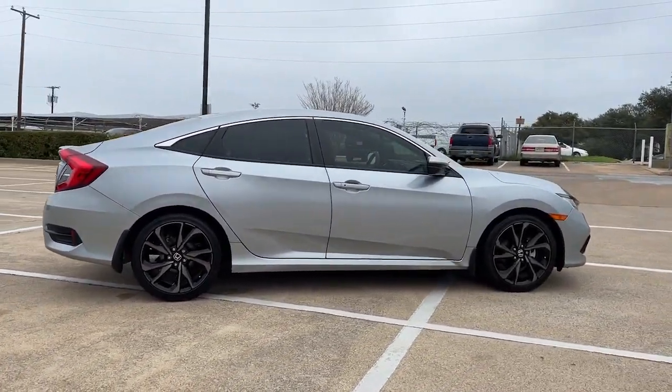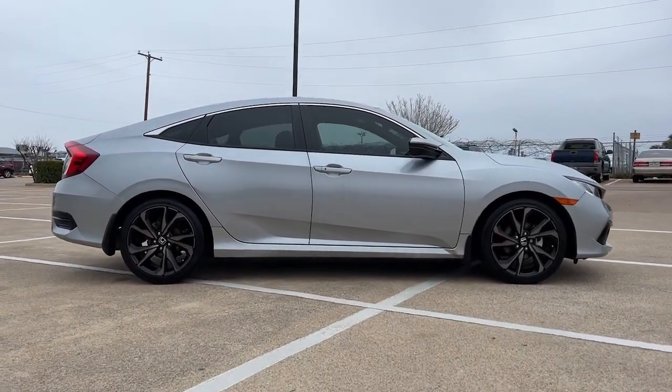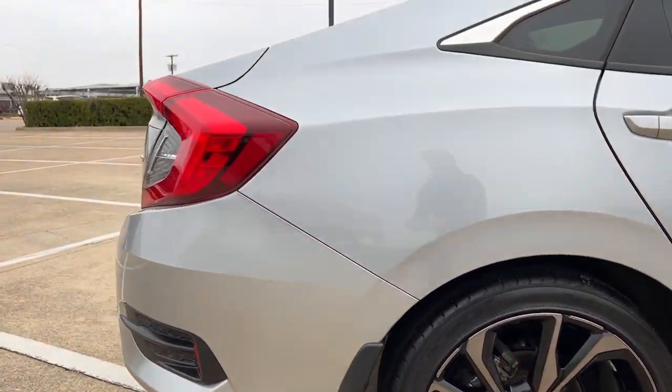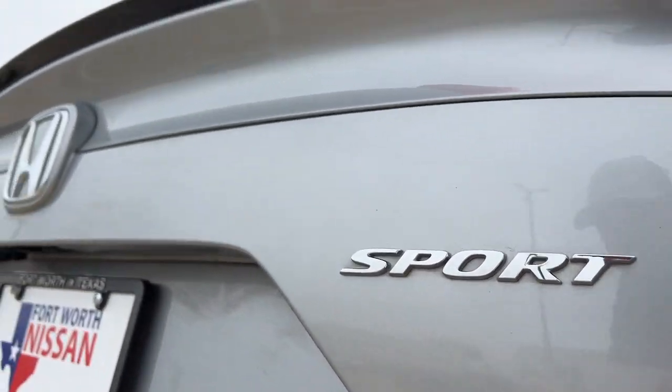These are just some of the great options this vehicle comes with: keyless entry, lane keeping assist, adaptive cruise control, fog lamps, electronic stability control, alarm, aluminum wheels, steering wheel audio controls, rear spoiler, and traction control.